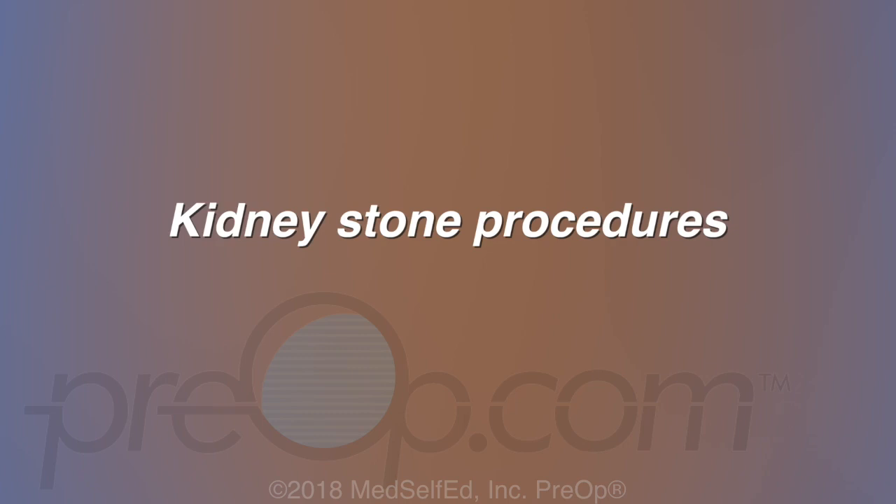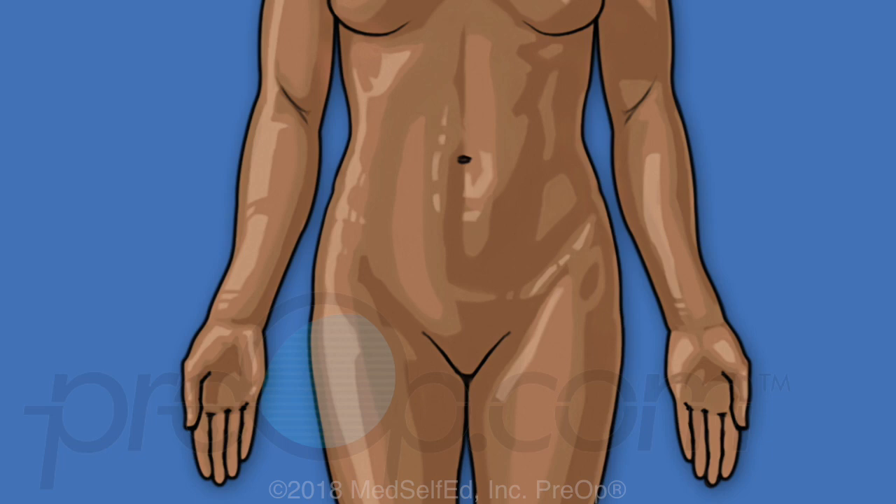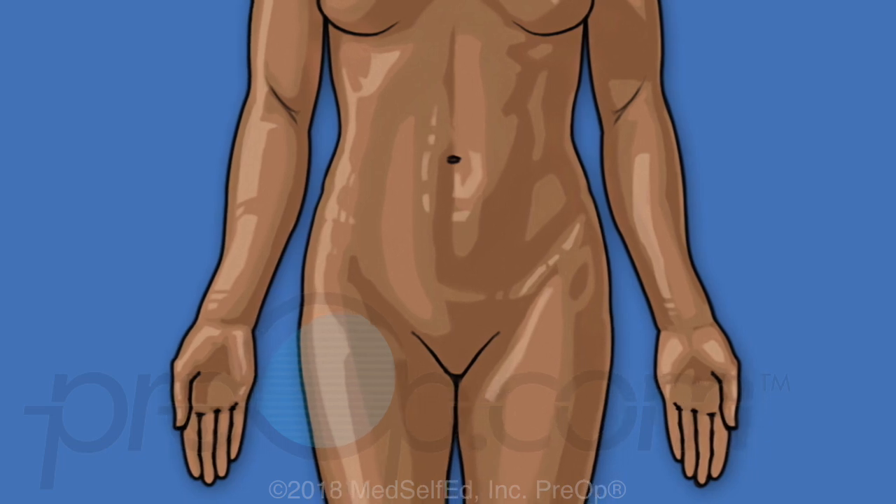Your doctor has recommended that you have a kidney stone procedure. This video is intended to help you understand treatment options you may be considering. First, let's review some information about your body and why a procedure may be needed.